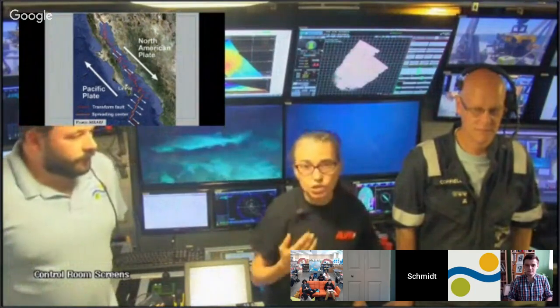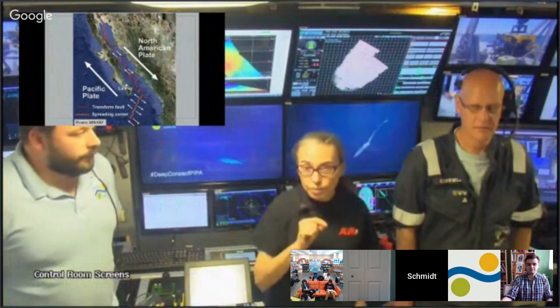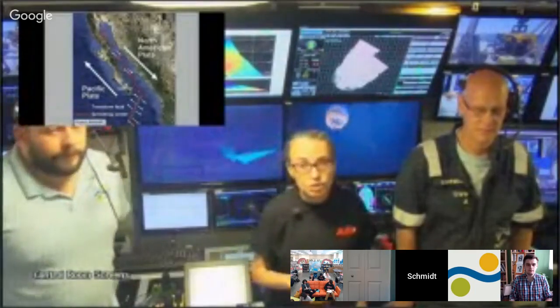In all of these places, new ocean crust is being formed and flows up through the sediment, impacting processes there. The Gulf of California is one of the most productive marine habitats on Earth. It's incredibly diverse biologically. There are a number of World Heritage sites here.